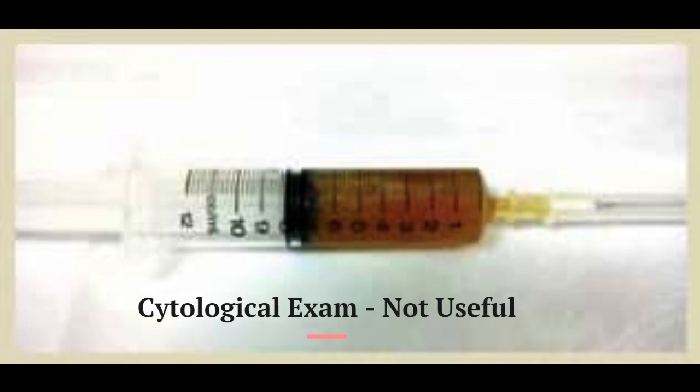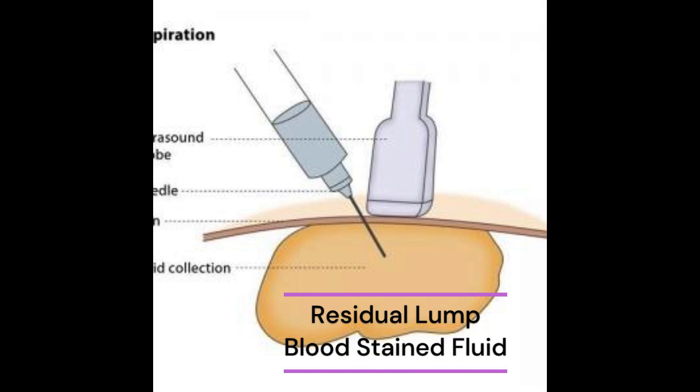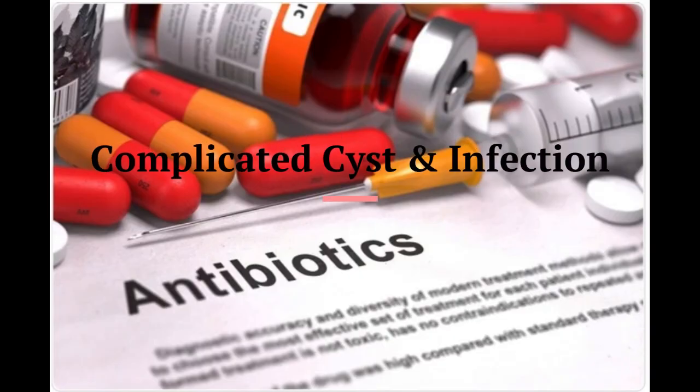Cytological examination of cyst fluid is not useful. If there is a residual lump or if the aspirate is bloodstained, a core biopsy or excision for histological diagnosis is advisable. A complicated cyst with associated infection may be treated with a short course of antibiotics.